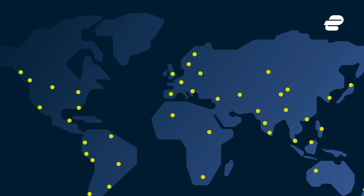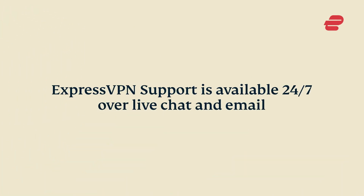If you need help, just contact ExpressVPN support, which is available 24/7 over live chat and email.